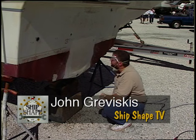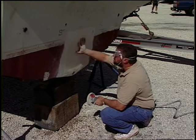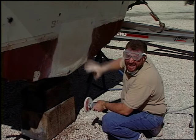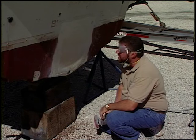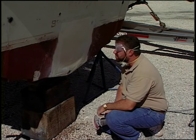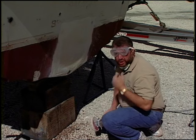Great to have you working around the boat with us today. I'm John Graviscus. What I'm doing here is I'm faring in the back of our boat, making it ready to paint. Then we're going to hang an engine bracket. We're going to show you how brackets are made at a factory, and then Nick and I are going to give you step-by-step instructions of how to actually hang one. Get ready — we're going to show you another great way to make your boat ship-shape.